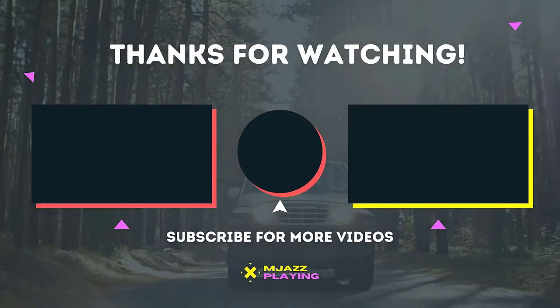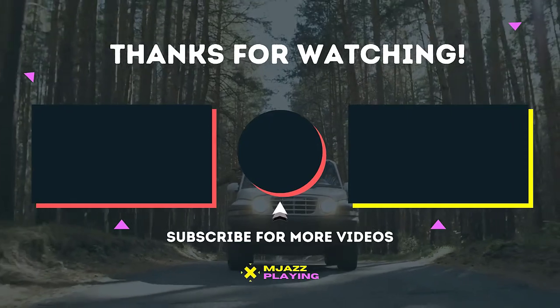If this video is helpful to you, please make sure to like, comment and subscribe. If you have any questions related to this product, you can leave a comment down below.